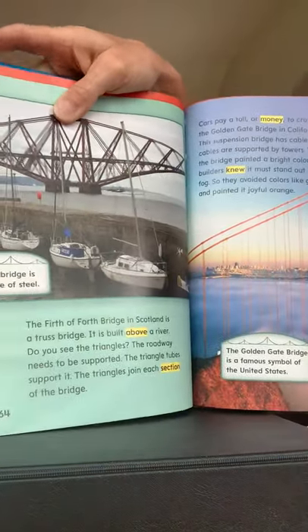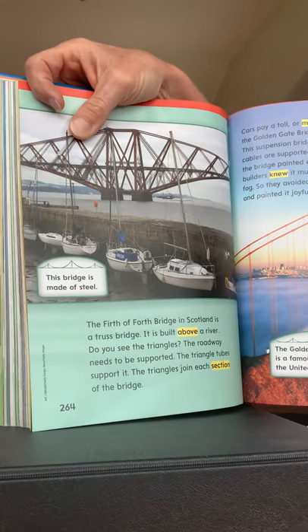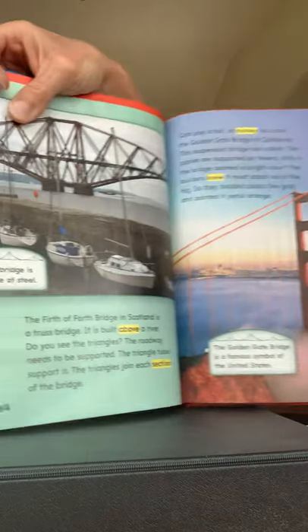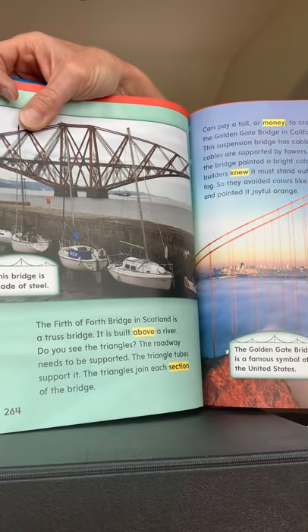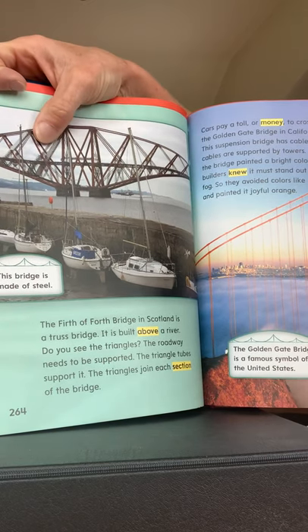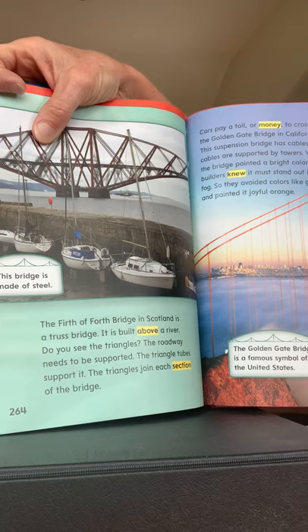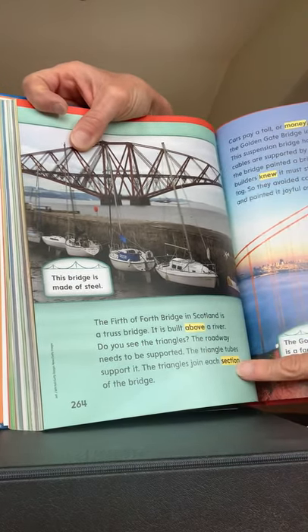This bridge is made of steel. The Firth of Forth Bridge in Scotland is a truss bridge — can you say truss bridge? It is built above a river. Do you see the triangles? The roadway needs to be supported, and the triangle tubes support it. The triangles join each section of the bridge. We have a couple of vocabulary words on this page: 'above' and 'section.'